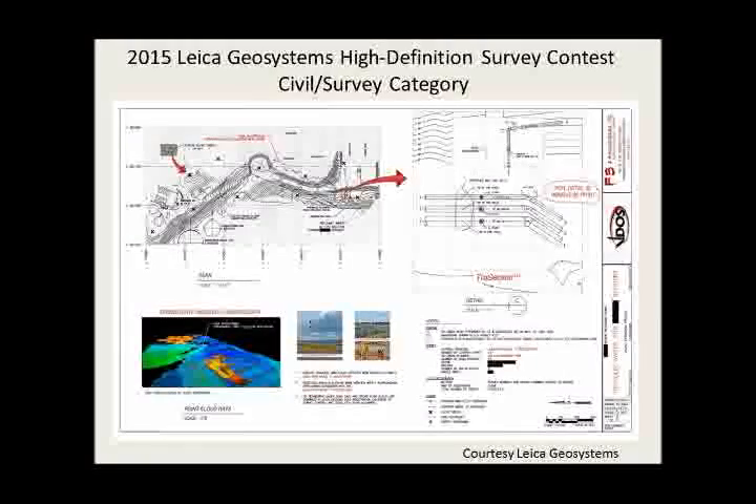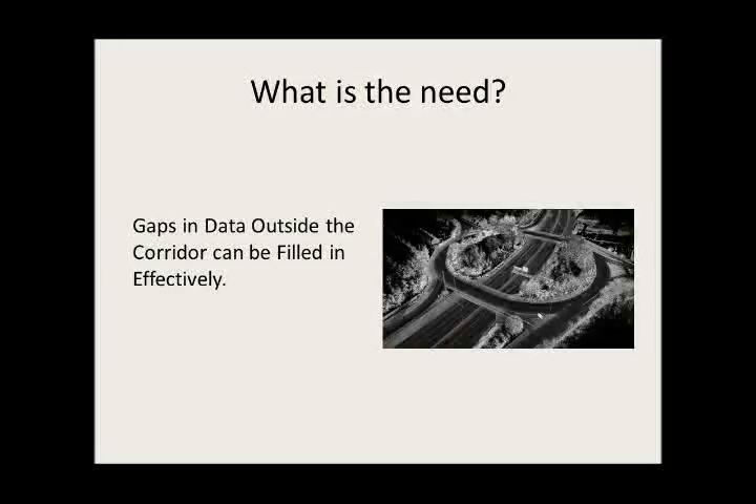This is another reinforcement showing the gaps in the data corridor. As you can see, this is an interchange — they drove the interchange all the way around, everywhere they could drive. But with an unmanned aerial system, you can actually fill in those gaps. Right now, that data is not part of the dataset. This is really about getting a complete picture of things as we go forward, which would really enhance this very proven technology.